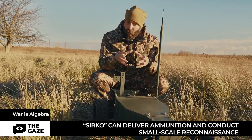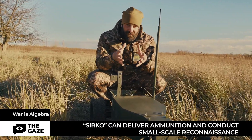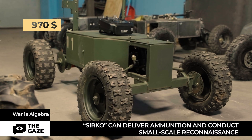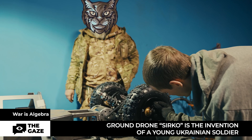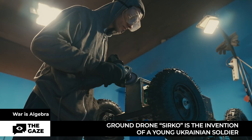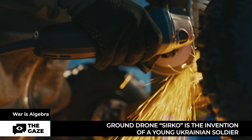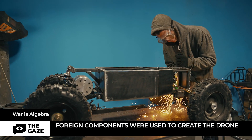It can approach a tank or a cluster of occupation troops and explode. The cost of developing Sirko is only near $1,000, and it has its history. It is the invention of a young Ukrainian soldier, Yevgen Gnatov. He named his development in honor of his fallen comrade, who had the callsign Sirko. According to Yevgen, he redesigned this drone more than 20 times to bring it to perfection.